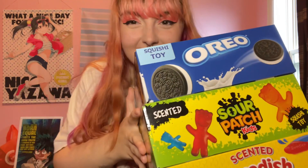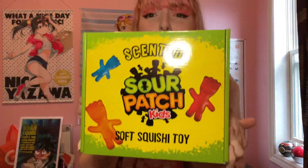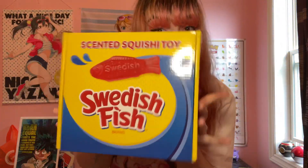I've got some goodies to share today! We got Oreos scented squishies, sour patch kids - when I shook it I just smelled sour patch kids - and last but not least we have Swedish fish. Oh my god, it smells so good just in the box. I'm so excited.